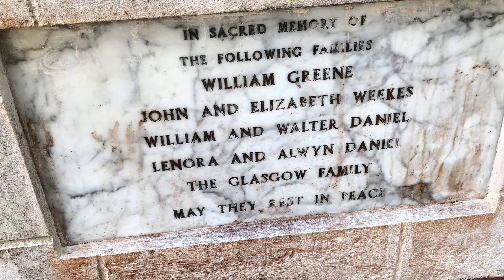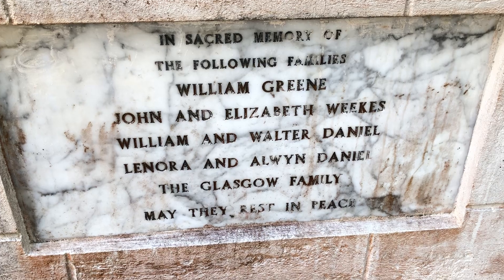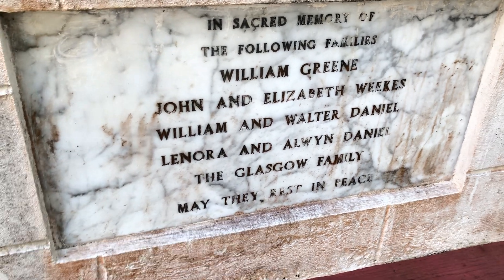In sacred memory of the following families: William Green, John and Elizabeth Weeks, William and Walter Daniel, Lenore and Arvin Daniel, and the Glasgow family.